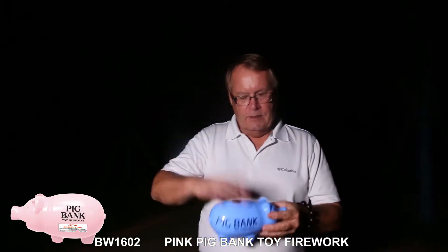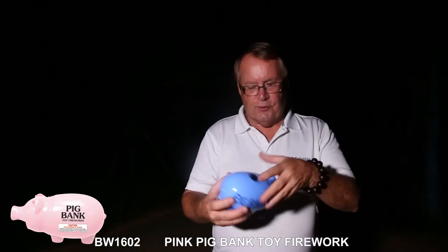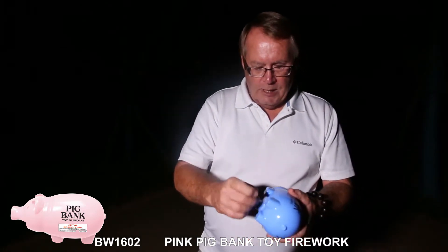And the great part about this is now you have a piggy bank. Let your children fill it with money; when it's full, simply remove the plug.